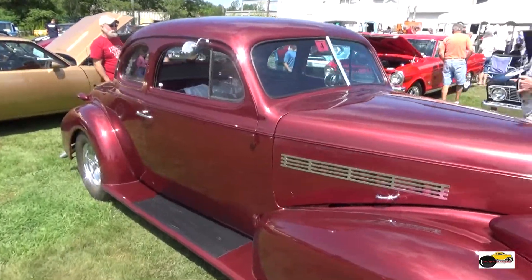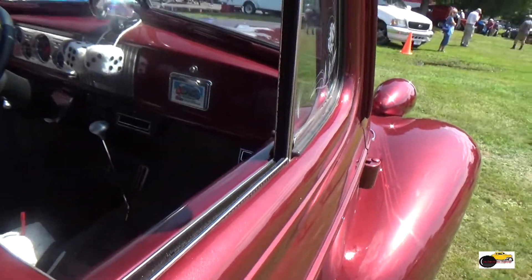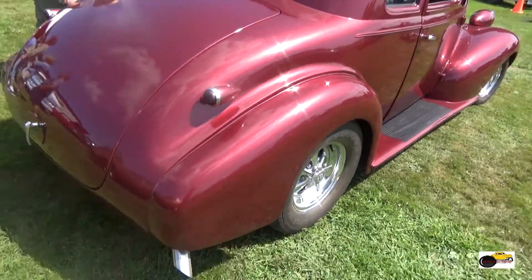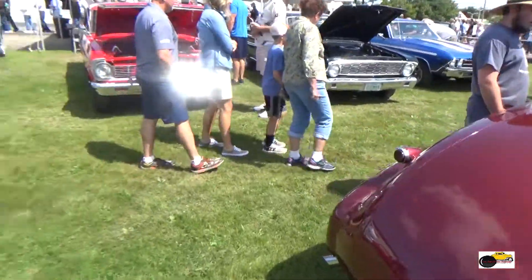Now we're on to a 39 Chevy Coupe. Love the etching on all the windows with the flowers. Very nice touch — something I haven't seen on any other car. Very nice.